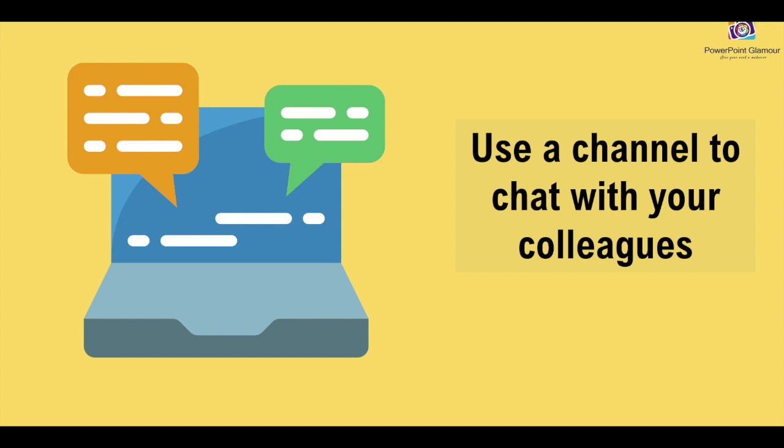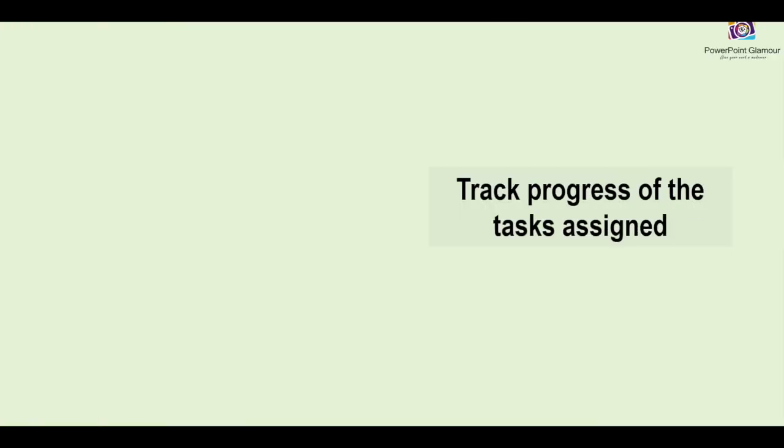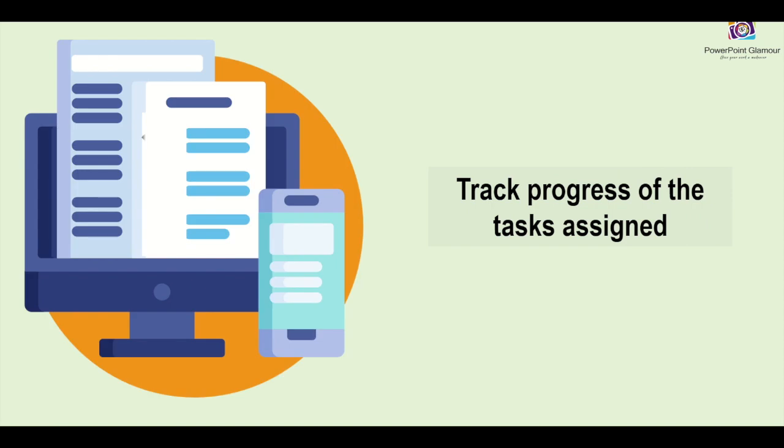Tracking progress is another important point. Whenever there's a task assigned to your team, it is important that you track the progress of it. Make sure there are regular follow-ups for the tasks that have been assigned to the team, so that work is going on smoothly.